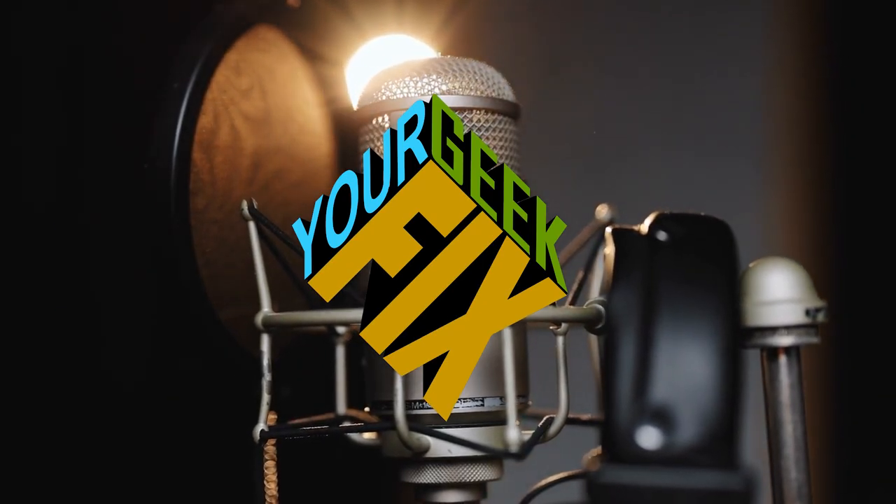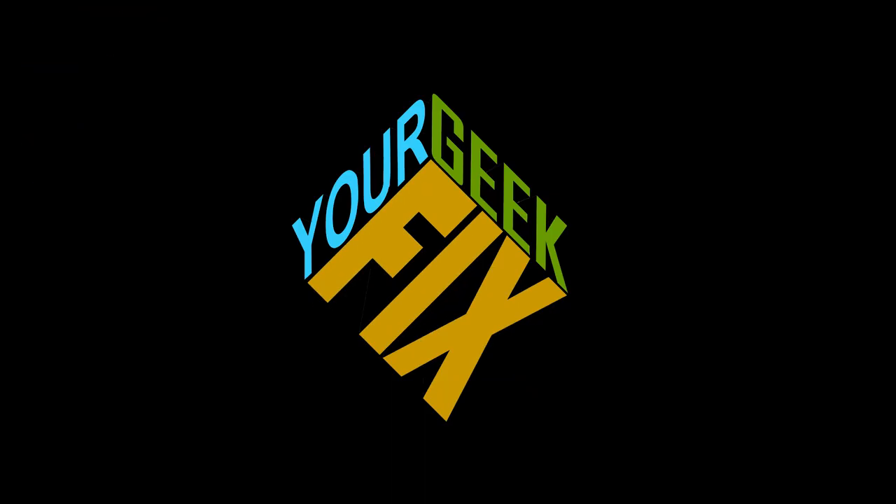You are now listening to the podcast for geeks and the stuff they love, where each week we'll talk about everything from anime to movies, games, and prop collecting with the people who create and love it. I'm Jeremy. I'm Vince. I'm James. And this is your GeekFace.